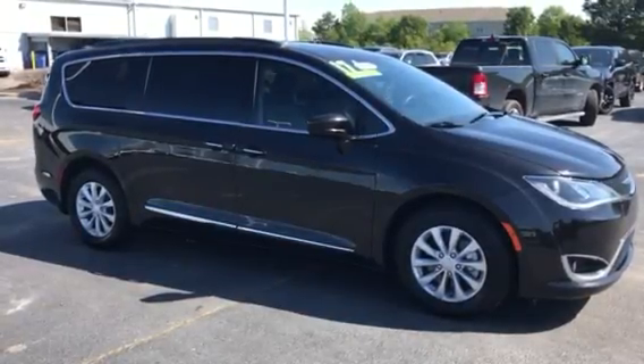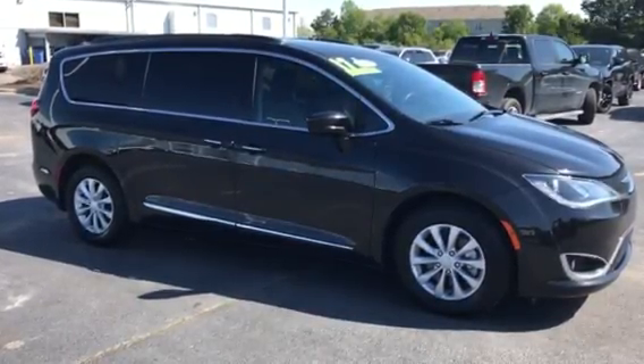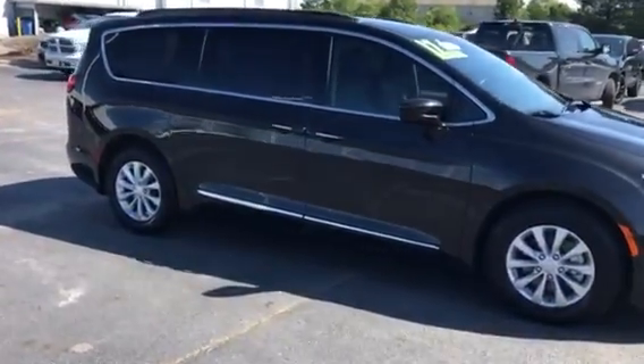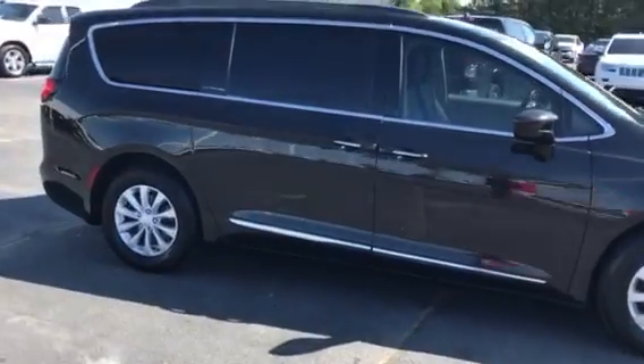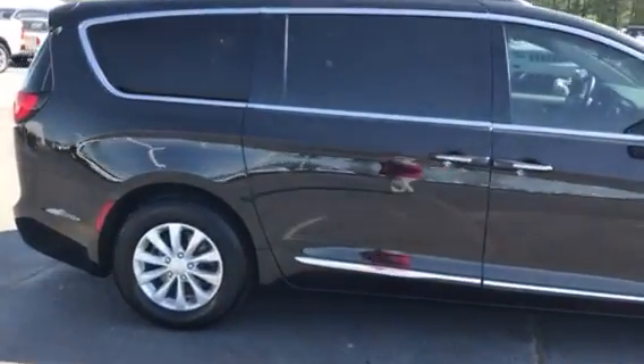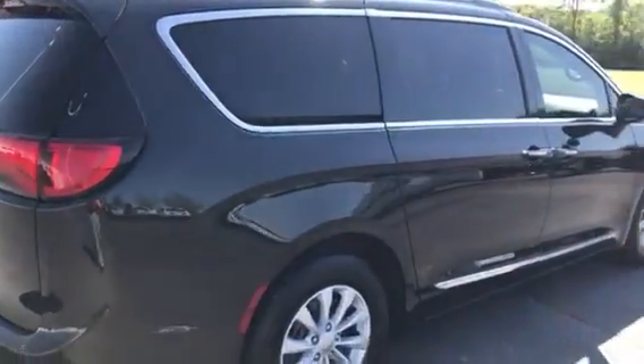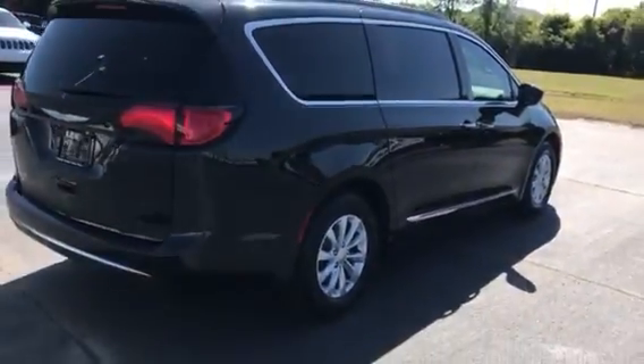Hello and welcome back to Lee Chrysler Dodge Jeep Ram in Wilson, North Carolina. Thank you for taking just a moment of your day to look at our 2017 Chrysler Pacifica. This is the Touring L package and it is front wheel drive with a 3.6 liter V6 engine — a great gas saving engine with a lot of pep.